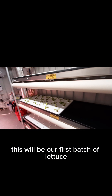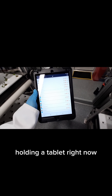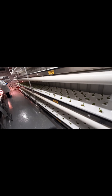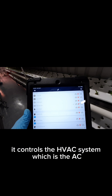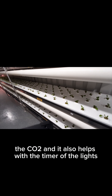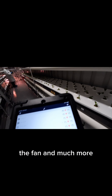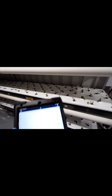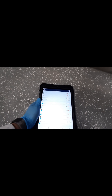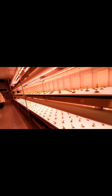This will be our first batch of lettuce. I'm holding a tablet right now, and we're using this app called Thriving, which helps with the automation of everything here. It controls the HVAC system — the AC, heating, the CO2 — and it also helps with the timer of the lights, the fan, and much more. So with the click of one button, I could turn on the lights. Just like that.